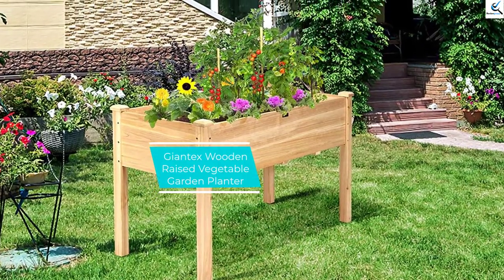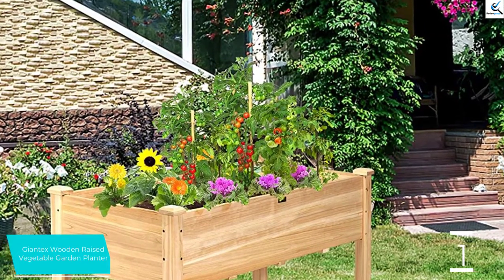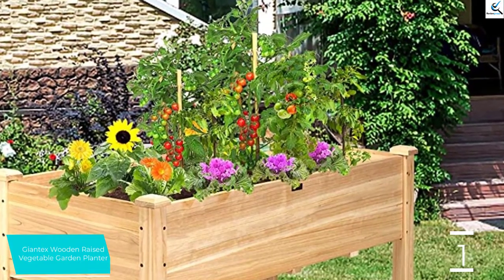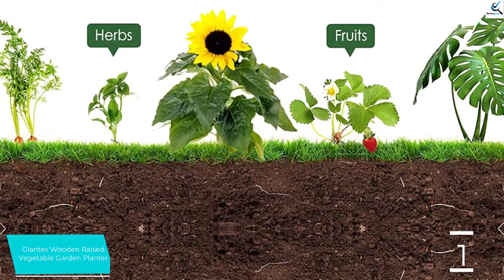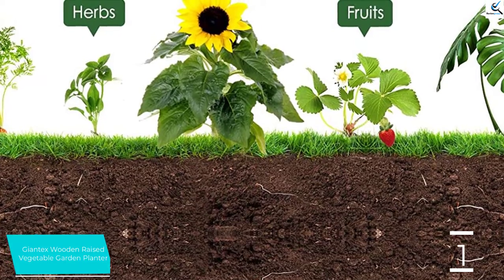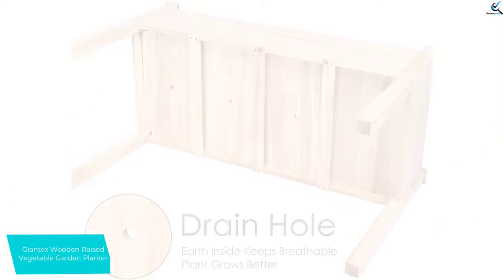And finally at number 1, the Giantex Wooden Raised Vegetable Garden Planter. Wooden containers are always known to be frost-proof, which greatly boosts plant growth. Here is one excellent wooden planter that is raised, hence will assure you of excellent services. The garden planter features a solid and durable construction with an appropriate height. It is a spacious garden planter where you will easily plant a wide range of crops, and the planter is suitable for both indoor and outdoor activities.